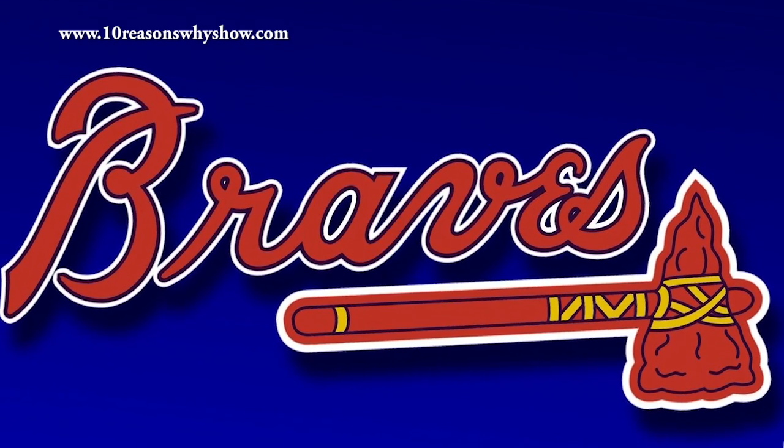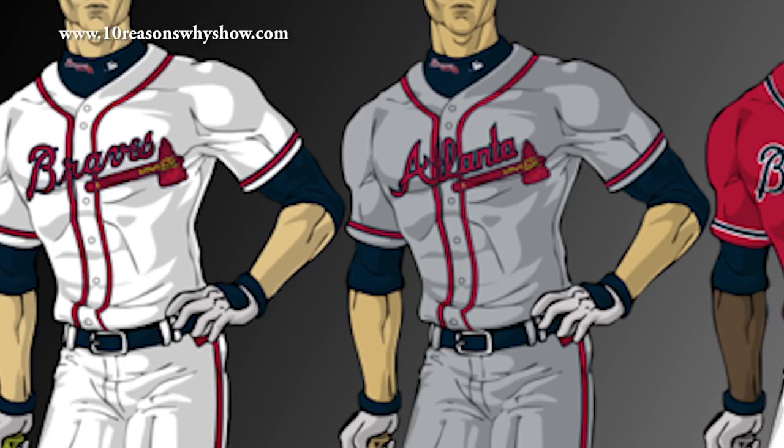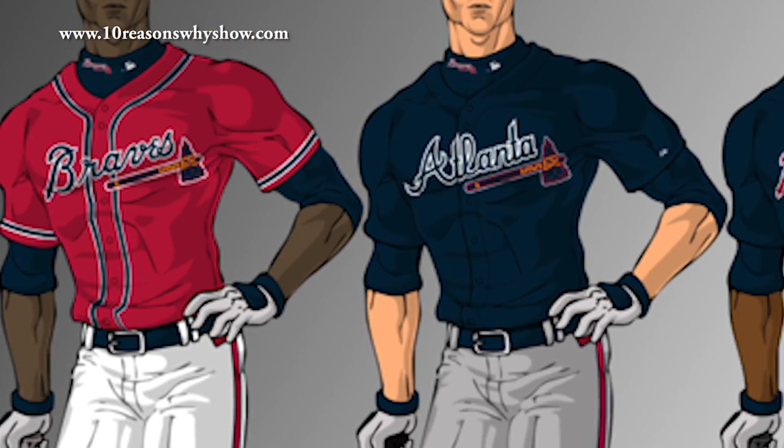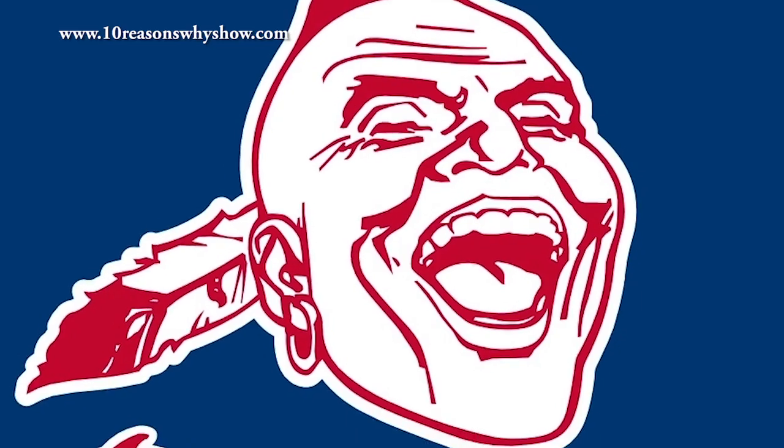Number four, the Atlanta Braves. One of the most successful franchises of all time, the former Boston Redstockings — not the Red Sox — have been known as the Braves since 1966, and their logo, despite being through many iterations, has always had the iconic tomahawk, with only a few exceptions.